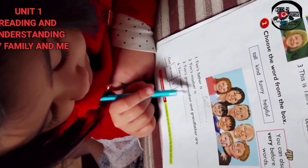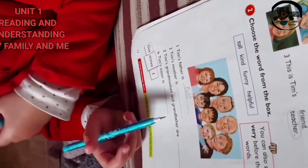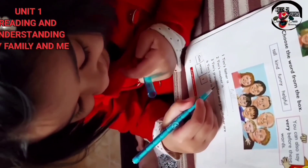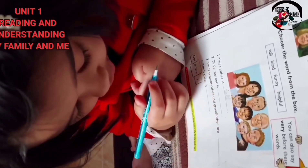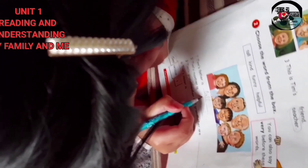Number two: Tim's mother is helpful. Yes, Tim's mother is helpful.